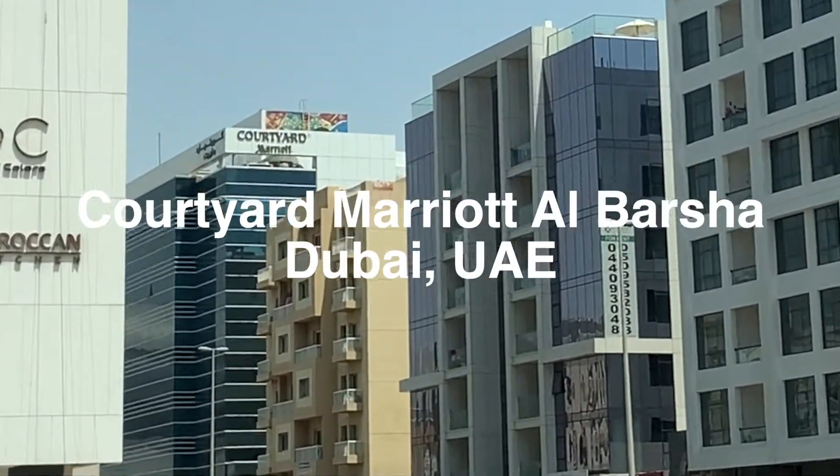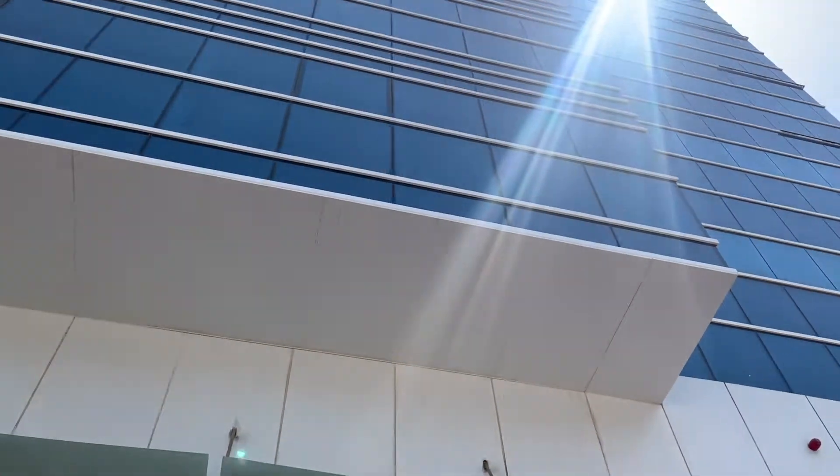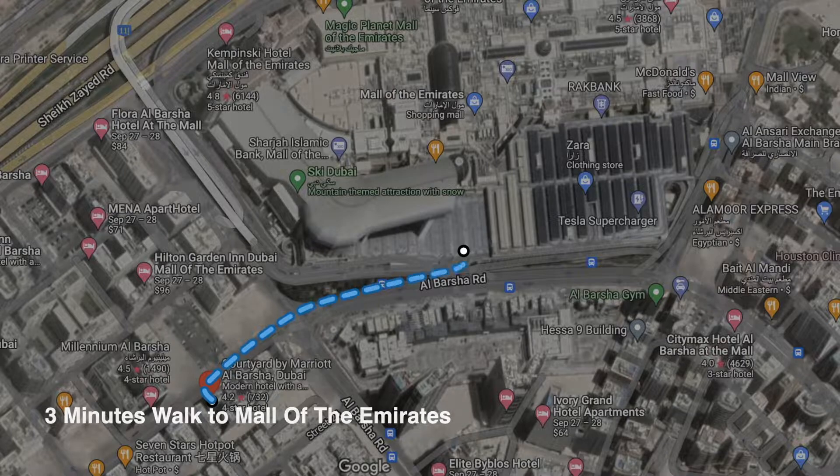Hello and welcome to the overview of Courtyard Marriott Al Barsha. It is a very well connected hotel with 3 minutes walk to Mall of the Emirates, as well as a metro station which is through the mall.